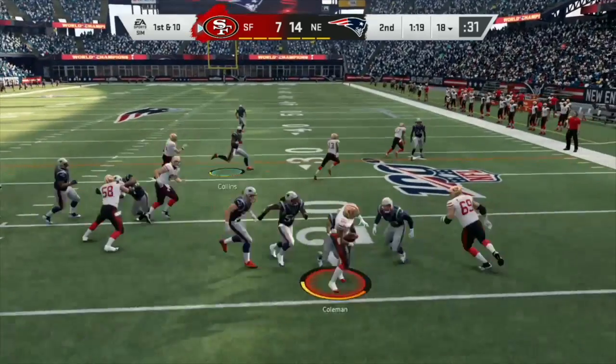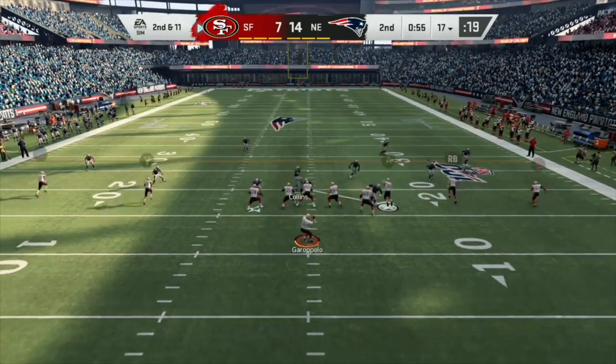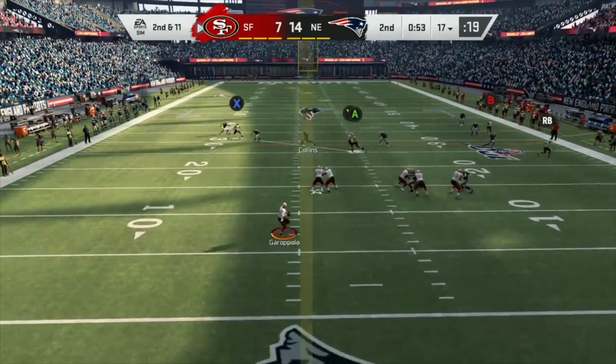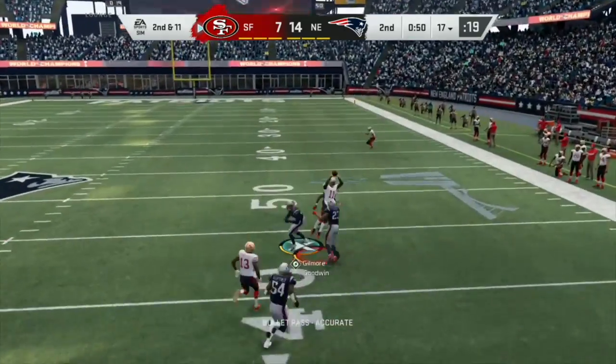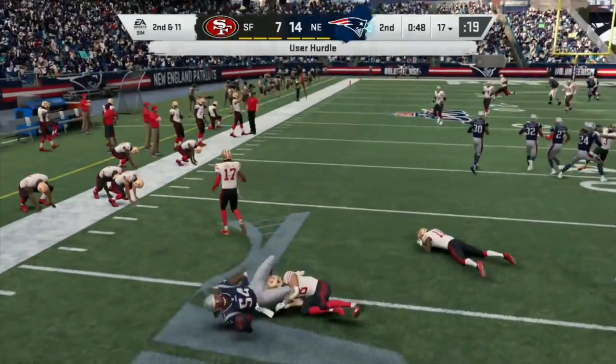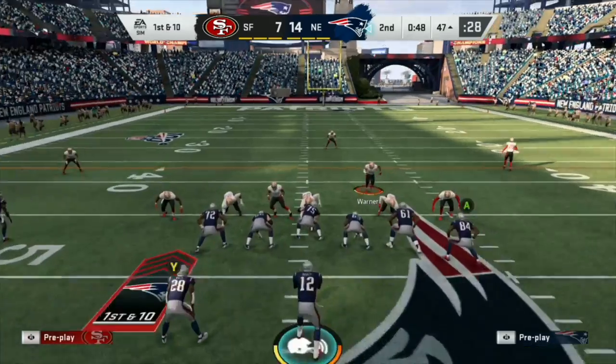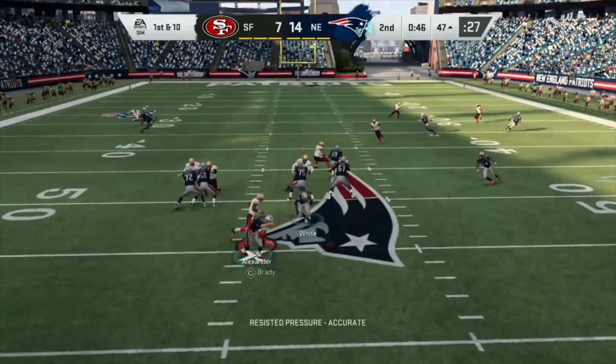49ers' turn to try to get downfield and score before the half. Tevin Coleman can't get anywhere. Garoppolo looking for a pass — he's got a man, can he get it — oh and he can't hold on and it's picked off! Oh my gosh, that's bad timing for the 49ers to throw a pick because of the blitz.